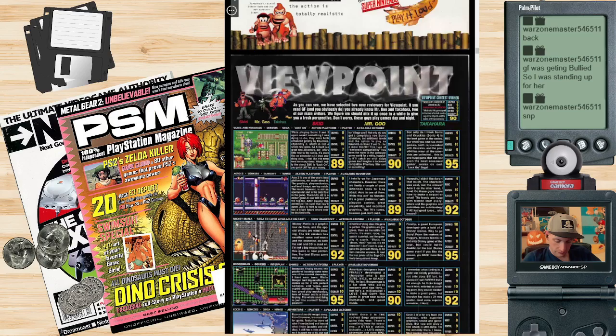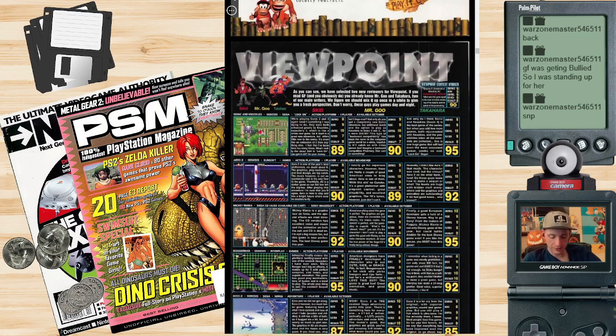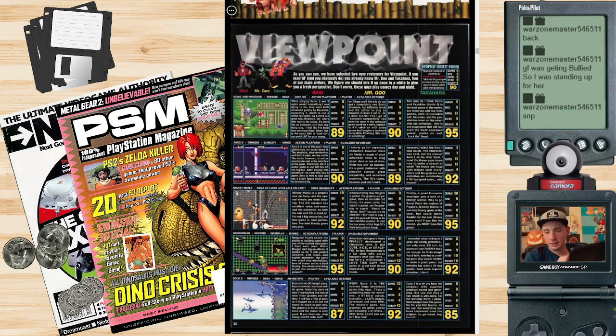Looks like some reviews here. We've got a review for Sonic and Knuckles. Here's what they say — a game I liked as a kid: 'While playing Sonic 2 and 3 again wasn't something I was dying to do, they were both enhanced greatly by Knuckles, especially 3, which is like a whole new game. Sonic and Knuckles itself is a great new adventure but offers little new in the series — it's more like an extension of Sonic 3 than anything else. What I really like about Sonic and Knuckles is lock-on; you get a lot for your money.'